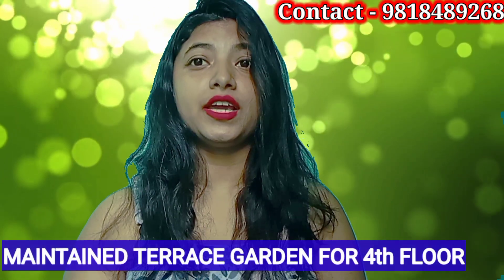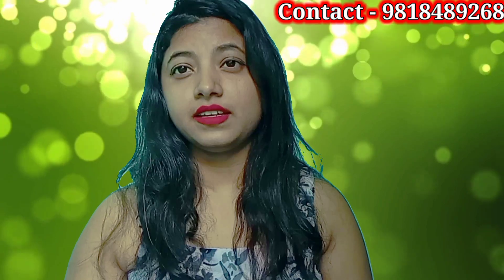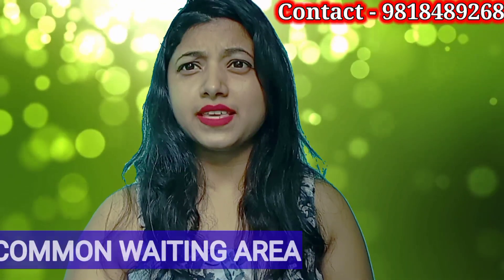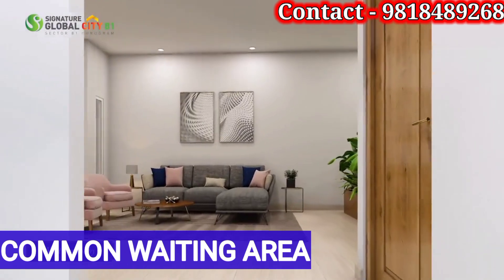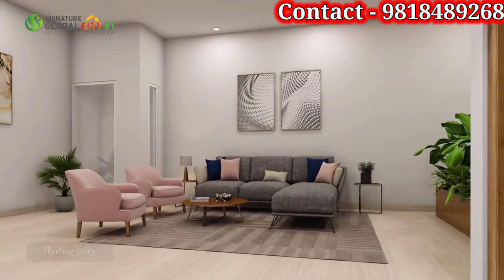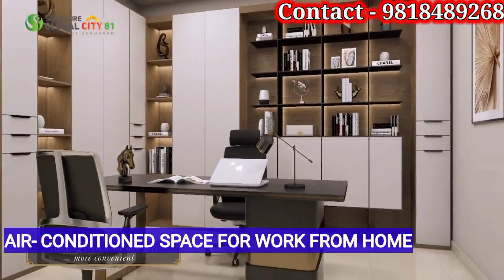4th floor residents will be maintained on the 4th floor. A common space area will also be provided. You can use it for business associate meetings or office meetings. You will get air-conditioned space for work from home.